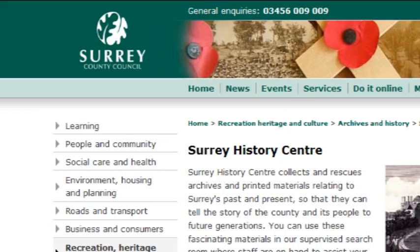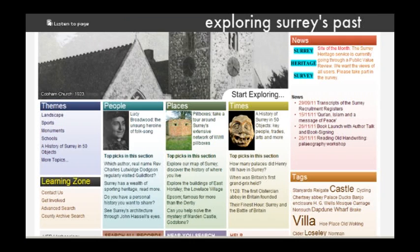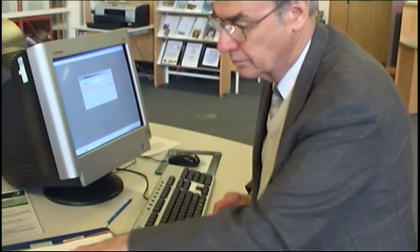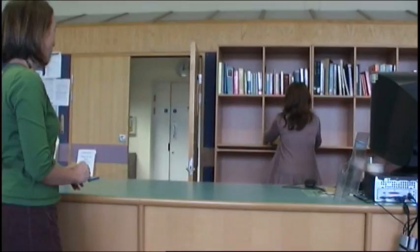So how can you access these and all the other exciting records held here at the Surrey History Centre? We have indexes to our collections available both here at the History Centre, but also accessible online through our own website and the Exploring Surrey's Past website. Once you have decided which documents you would like to see, you can order these documents up from the Strongroom. The ordering system is simple to use and there is always a member of staff here to help and advise you. If you know the reference numbers of the documents you'd like to see, you can even telephone us the day before and we'll order up the documents on your behalf and have them ready for you when you arrive.